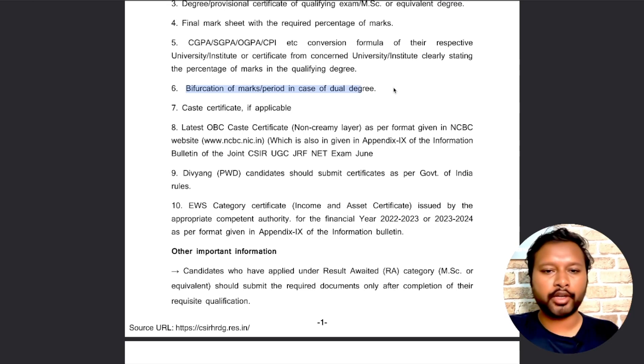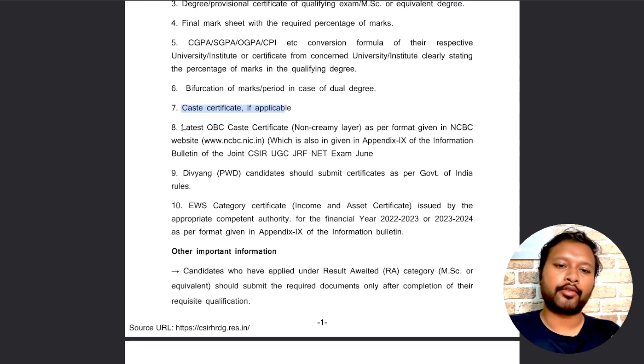In case of a dual degree — for example, if you are in a BS-MS or integrated Masters program — you need to provide a verification of marks or period for that. If you belong to a reserved category, you need to submit your caste certificate. If you are from the open category, you do not need to upload this.